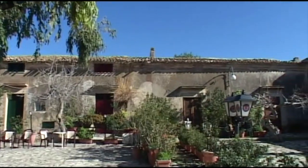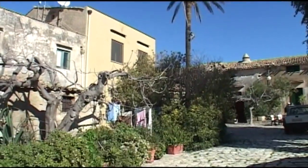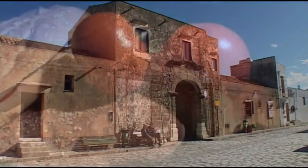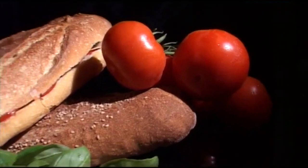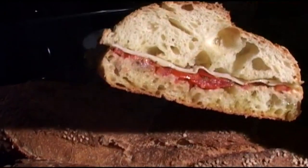A Scopello, come in altre parti della provincia, si può gustare una specialità tipica, vera ghiottoneria per gli amanti dei sapori vigorosi: il pane kunzato, croccante pane casereccio condito con olio, pomodoro, acciughe e pecorino fresco.